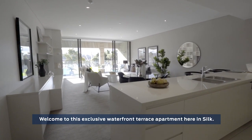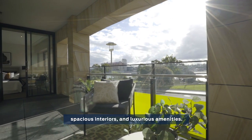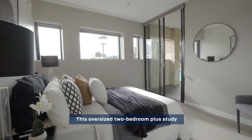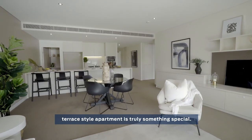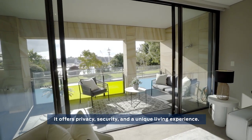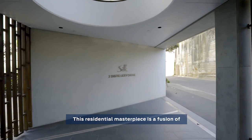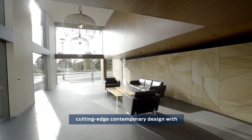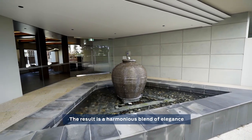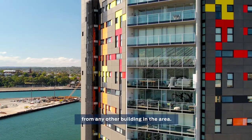Welcome to this exclusive waterfront terrace apartment here in Silk. Prepare to be amazed by the stunning views, spacious interior and luxurious amenities — a true gem in the heart of Piedmont. This oversized two-bedroom plus study terrace style apartment is truly something special. Situated in a boutique building of only 12 units, it offers privacy, security and a unique living experience. This residential masterpiece is a fusion of cutting-edge contemporary design with Japanese-inspired features. The result is a harmonious blend of elegance and innovation that sets Silk apart from any other building in the area.